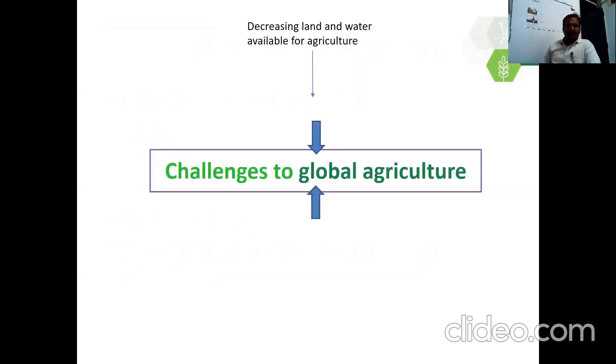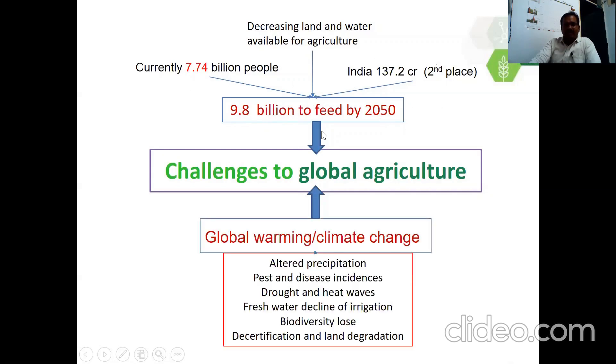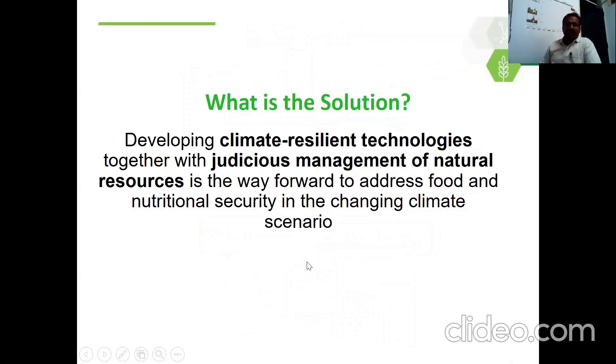Before I go to this topic, I would like to talk about challenges to global agriculture. We have decreasing land and water available for agriculture because of heavy industrialization and human activities. We need to feed about 9.8 billion people by 2050; the current population is 7.7 billion. The multiple impacts of global warming include altered precipitation, pest and disease incidences, growth and heat waves, freshwater decline for irrigation, biodiversity loss, desertification and land degradation. These will all affect global agriculture.